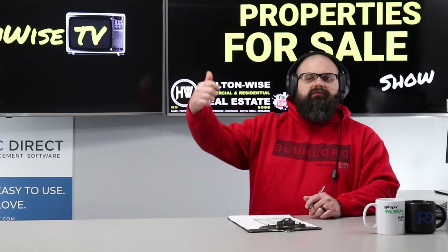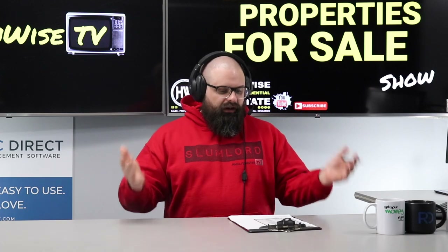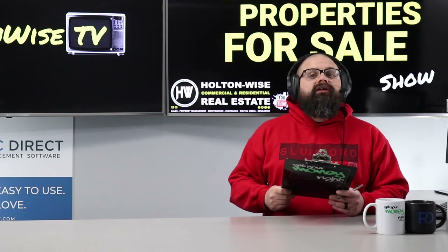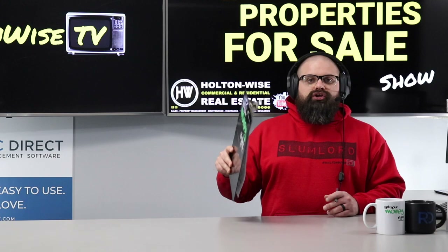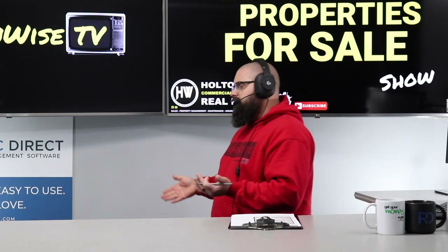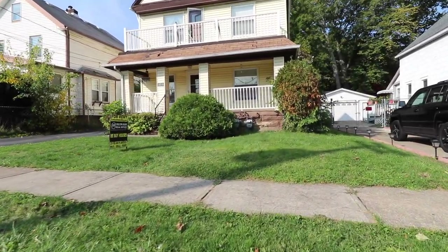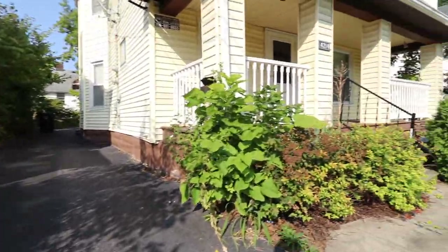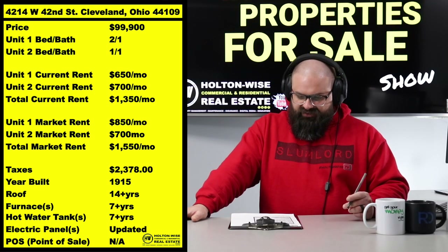You're getting a couple to five grand out of your pocket — repainting the unit, doing this and that — because when you get it fresh and ready for a new tenant it needs to be perfect, turnkey, move-in ready. So what we like to do is: when we get a vacancy, fix the unit up as nice as humanly possible to achieve market rent, and when you have an existing tenant keep their rent a little under market and only slowly increase it. That is how Holton Wise has become the largest scattered-site property management company in the Cleveland area.